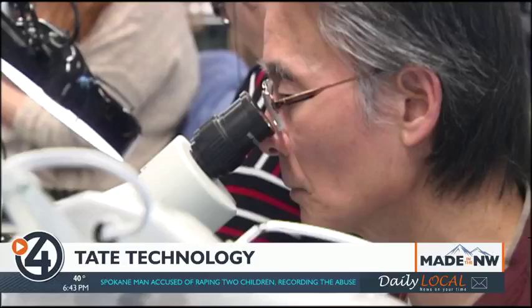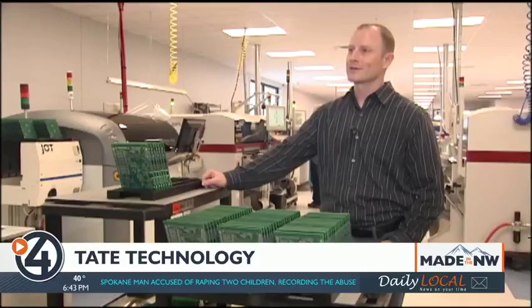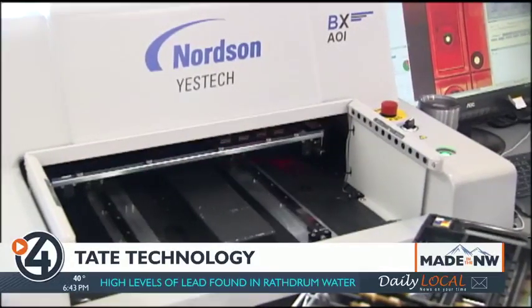Because it doesn't plan on going anywhere anytime soon. We get to be around and making electronics for a long time. For Made in the Northwest, I'm Derek Dice, 4 News Now.